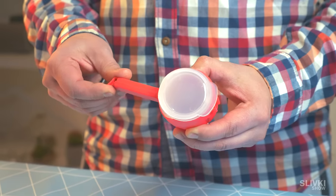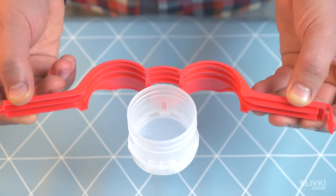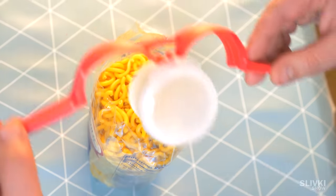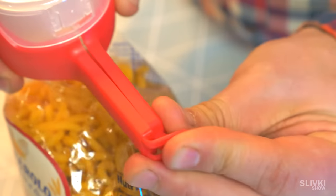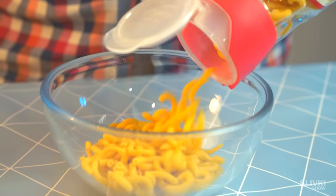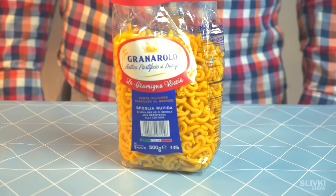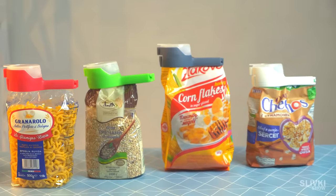This weird thing can make it easier to deal with packaged products. For example, macaroni: put an attachment in the packet as shown, snap it, and it's ready. Opening the cap, pour as much as you need, and close it back down. It allows the contents not to crumble and makes it easier to use.